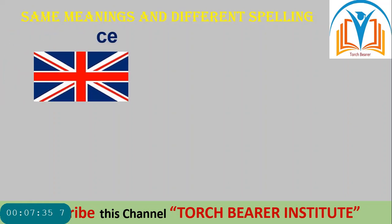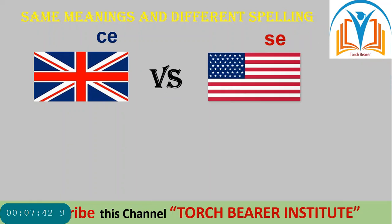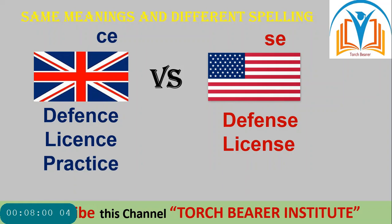Same meanings and different spellings. British words ending in -CE while American words ending in -SE. For example: 'defence' in British and 'defense' in American; 'licence' in British and 'license' in American; 'practise' in British and 'practice' in American. The difference in spellings is clear.